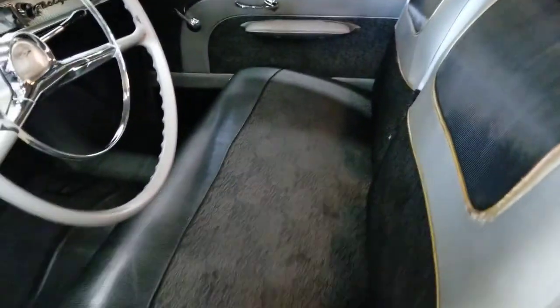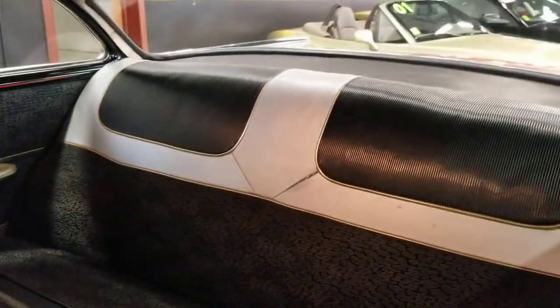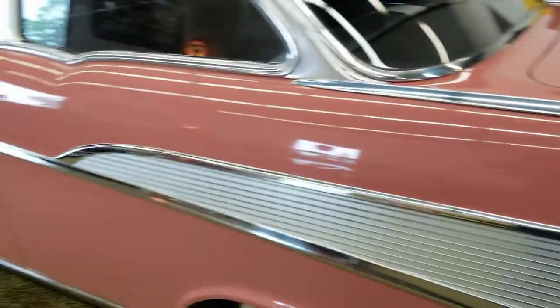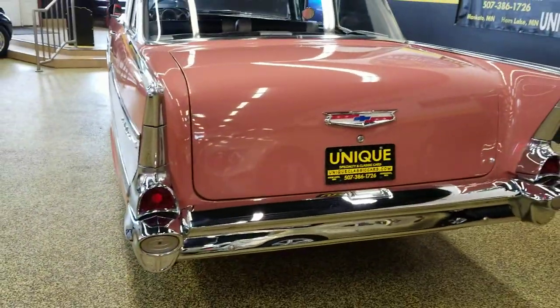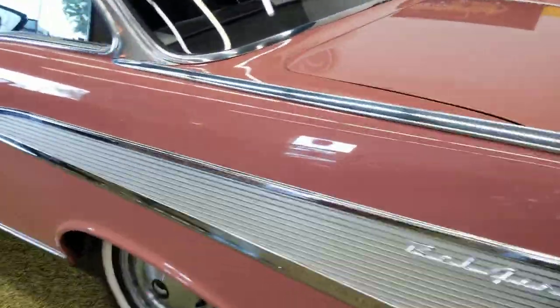The headliner is original and in decent shape. Take a look at these seats — yes, they show a little bit of wear, but they're original. Take a look in the back — very nice car. Swing around to the back; listen to that door close and how nice it fits. Nothing crazy going on back here — just a nice smooth sound from that inline-6.